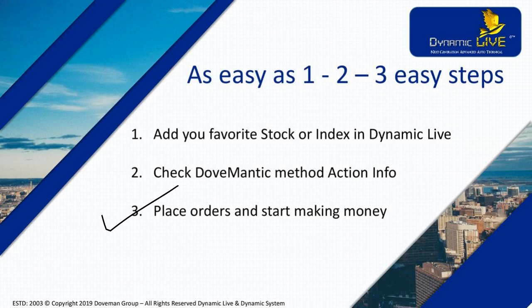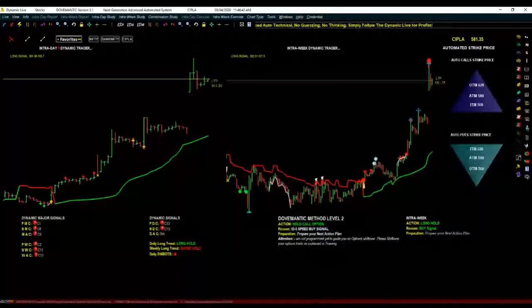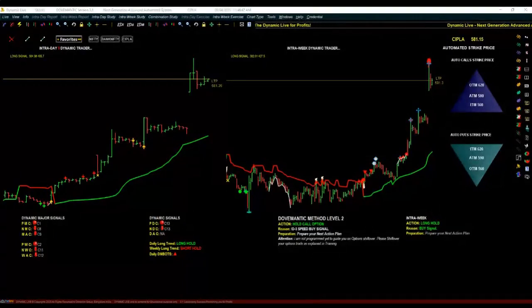This is how easy it is to start trading and start making money. Let us see the Dynamic Life itself to understand how easy these one, two, three steps are. I request anyone to suggest a favorite stock you are trading, planning to trade, or tracking — so we can see what the Dynamic Life intelligence is telling us to do.